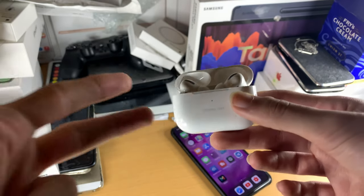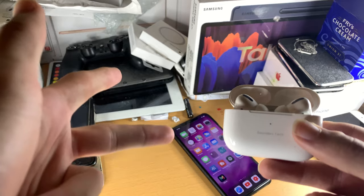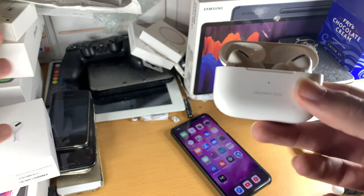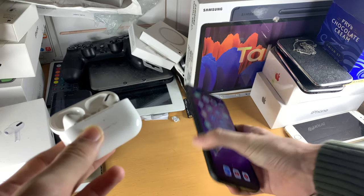So the reason why this happens is two reasons: number one software, number two hardware. Most likely it's hardware, but just so you don't tamper around, let's start off with a software solution.